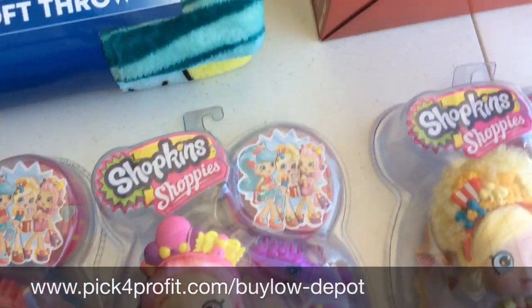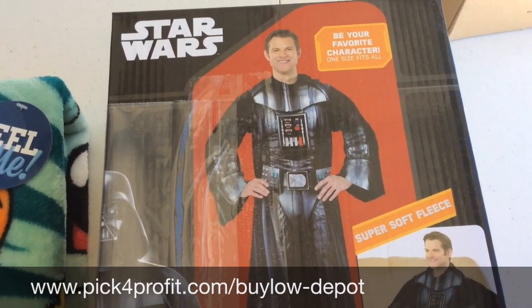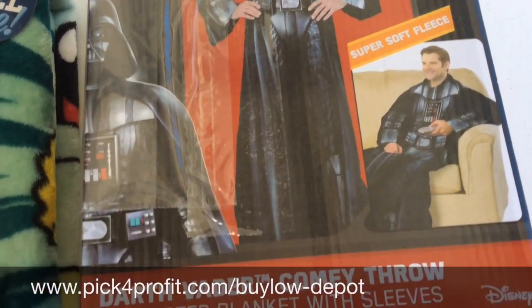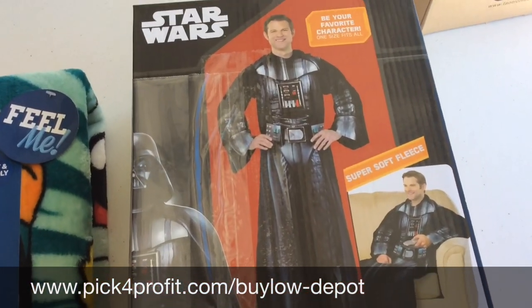Moving on to the next one — this is a product you can find at Walmart. This is a Star Wars adult super soft fleece Darth Vader comfy throw blanket. It's a $12 product that you can sell for over $40 on Amazon.